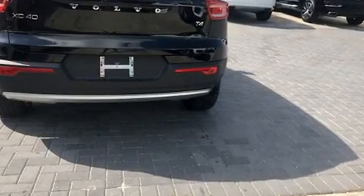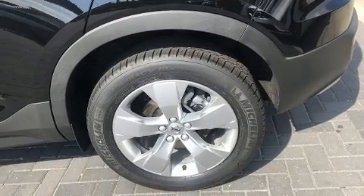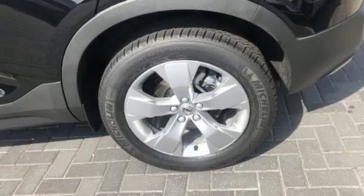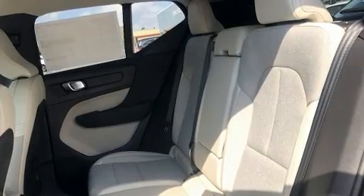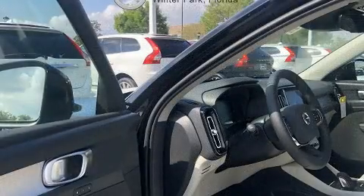Top features include a split folding rear seat, delay off headlights, front and rear reading lights, an outside temperature display, a power lift gate, remote keyless entry, and more. Everything is where it ought to be, from the dashboard controls to the door locks and window controls.